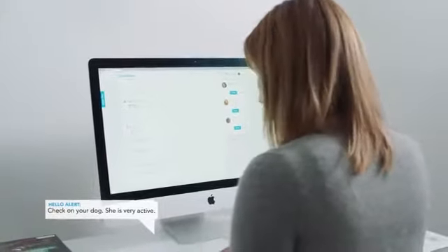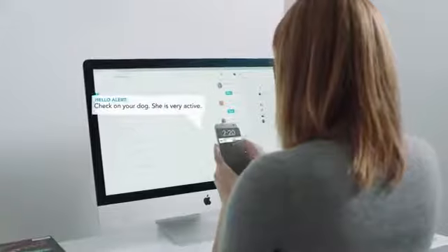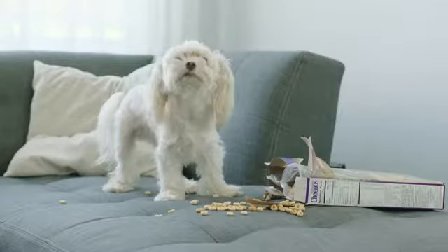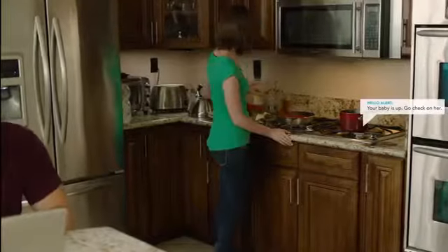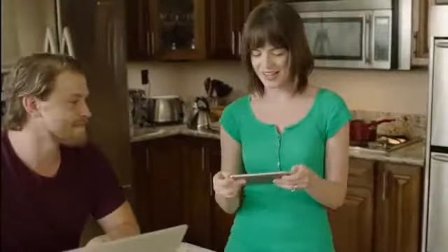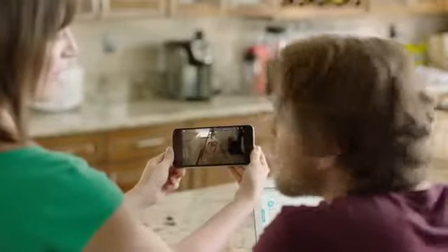Hello can even help you keep an eye on your home when you're not there — monitor your pets, or even keep an eye on your kids.